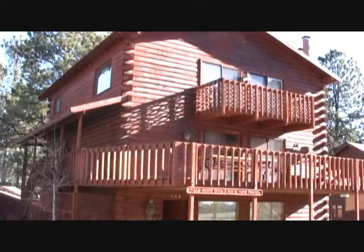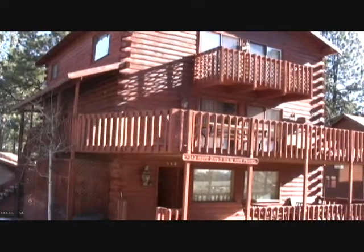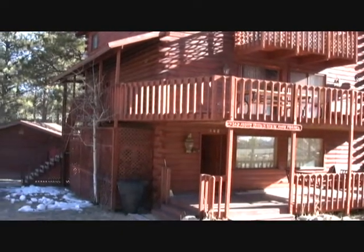Welcome to another Beaumeyer Vodcast. We're out here today at 342 Aspen. We want to show you this outstanding vacation rental home — four bedrooms, four baths, as well as a hot tub.